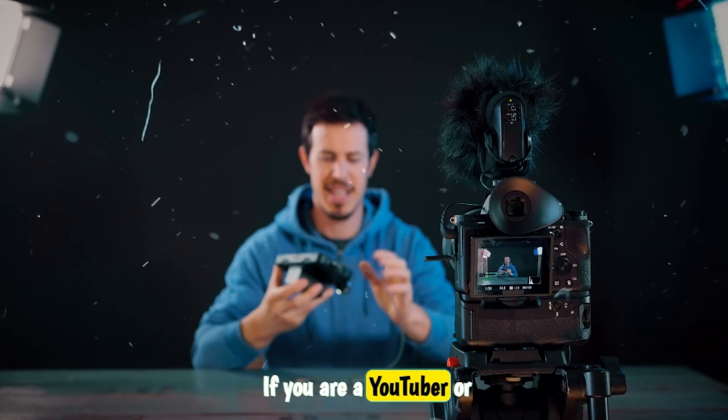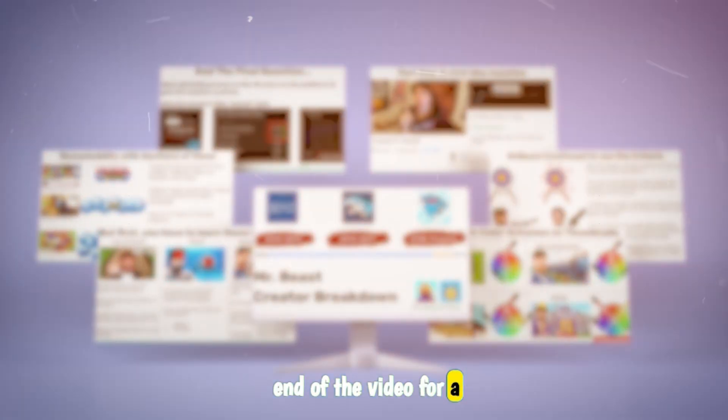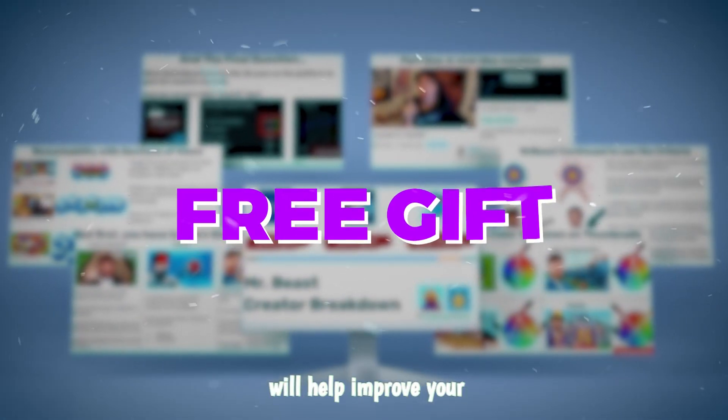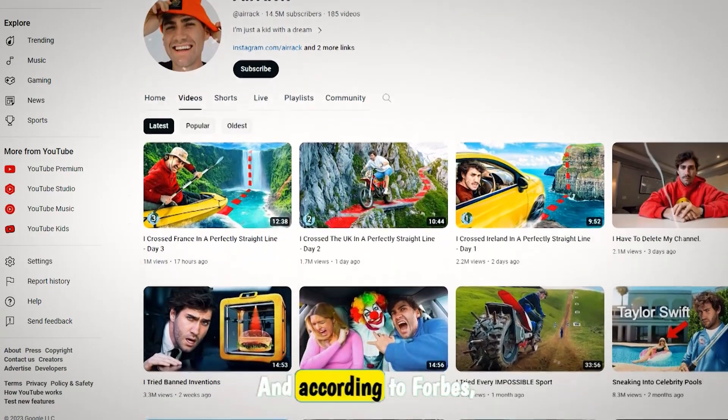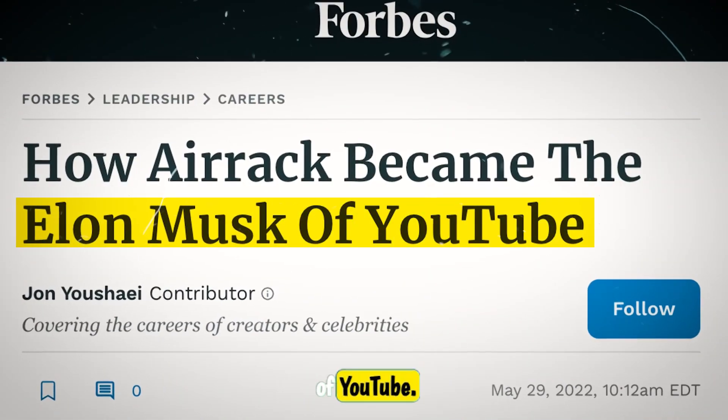Before I reveal the final thumbnail — if you are a YouTuber or want to start a YouTube channel, you should stay till the end of the video for a special free gift that will help improve your content and generate more views. And this is the final result. This is Air Rack, and according to Forbes, he is the Elon Musk of YouTube.